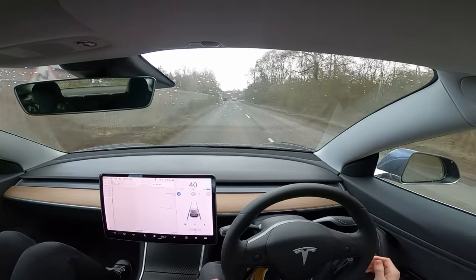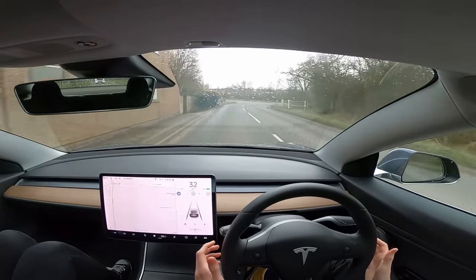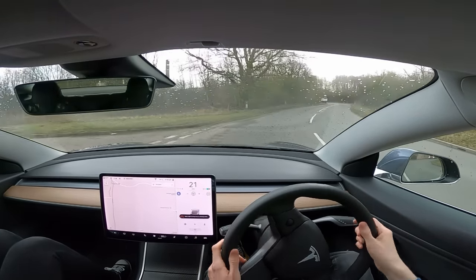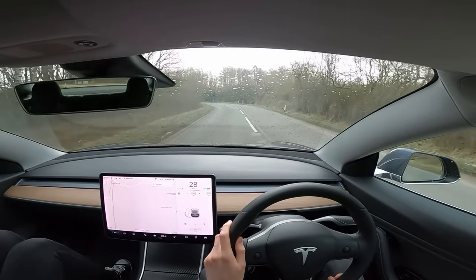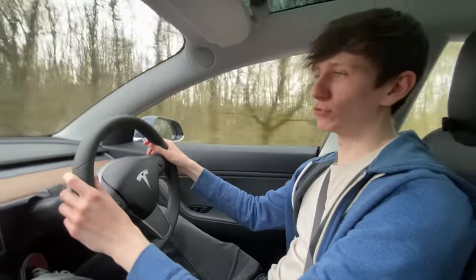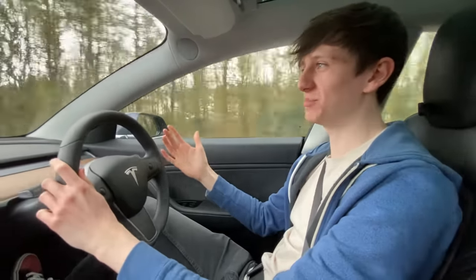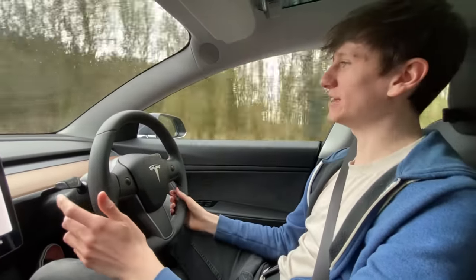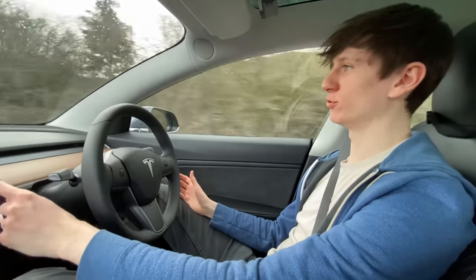I'm going to nudge the wheel because there's a lorry behind us. Let's see if we can get around this corner safely or if auto steer is going to limit - and yes, auto steer limited. That's one of the most confusing things about the EU regulations: there's a rule that the wheel can't turn itself beyond a certain distance, so on sharp corners it will potentially just cut out. That seems less safe than just letting it go around the corner. The logic there is really hard to understand.